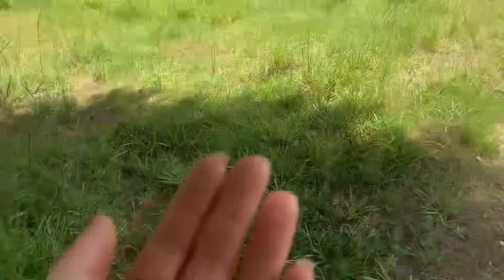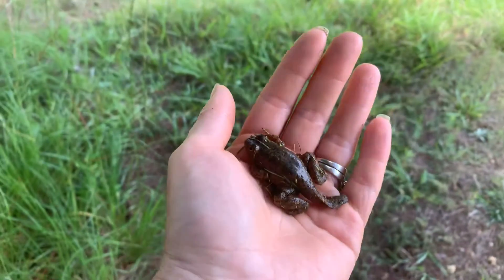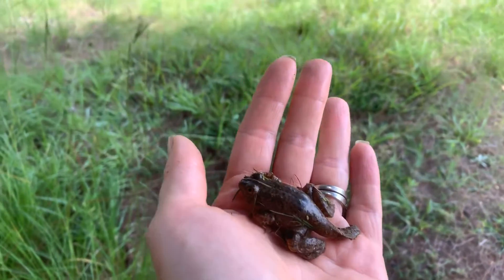Hey guys, it's Jolene from Nature Friendly Farms. You know I love it when I find critters in our yard because I tend to do a lot of videos about the critters that we find, and I have one I want to show you — he's just a little guy. Let's take a look.